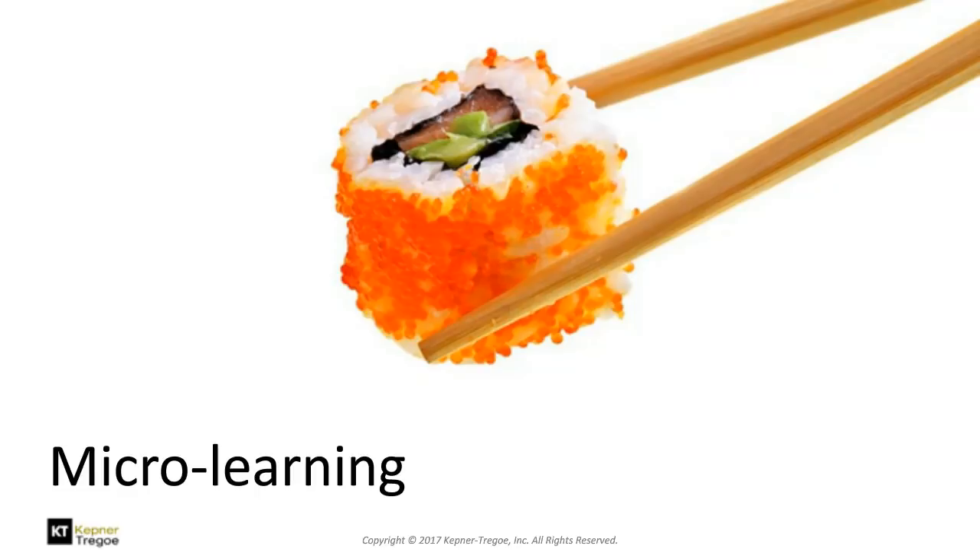The key is getting learners to recognize how much they need and getting them to want to pull that information as they need it. That's the benefit of microlearning — you learn bits and pieces as you go rather than having everything thrown at you at once.